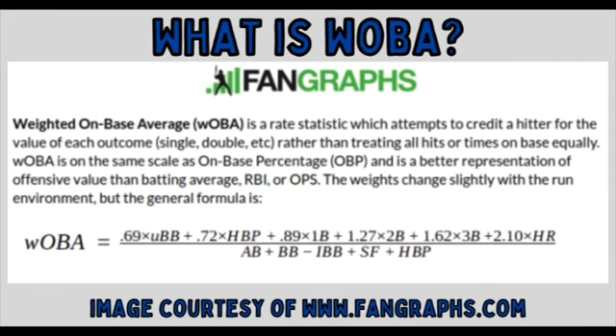singles, doubles, triples, etc. — rather than treating all of their hits and times on base equally. If you look at the formula, you can see that each batted ball outcome is given a weighted score: 0.89 for a single, 1.27 for a double, 1.62 for a triple, and 2.10 for a home run. So instead of a triple just counting as a hit, a player will receive a multiplier of 1.62. It's a very good tool to measure the true offensive output of each player.